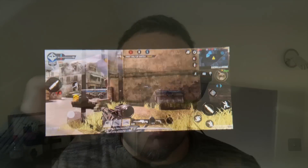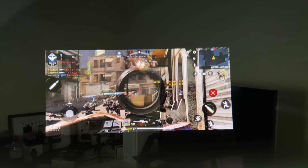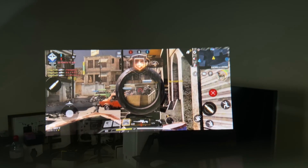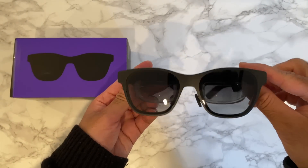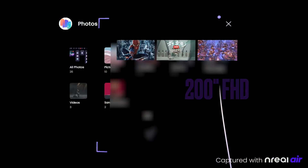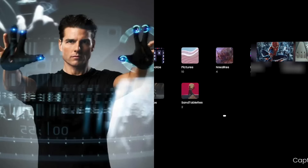The NReal Air glasses are basically full HD 200-inch virtual displays, like a portable cinema that you can use anywhere you like. NReal is an upcoming company specializing in augmented reality and they have taken things to the next level. Whilst testing these glasses I could not help feeling a similar vibe to what Tom Cruise was showing off in Minority Report — this feels futuristic.